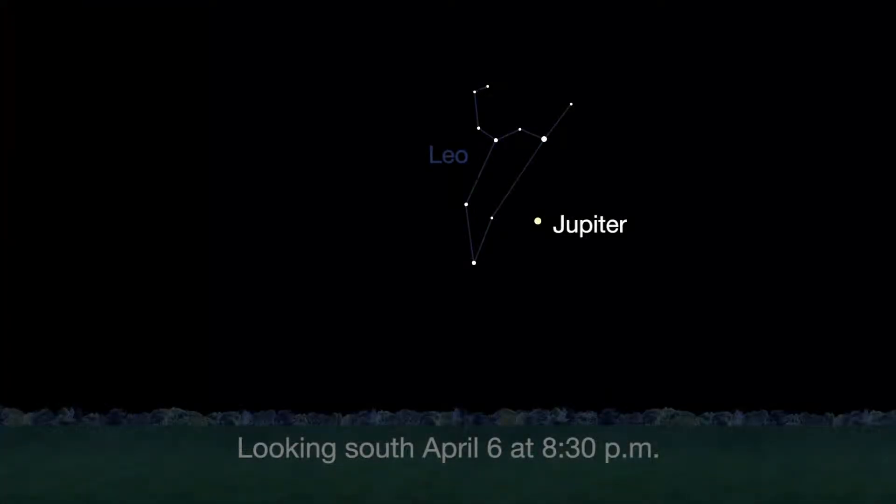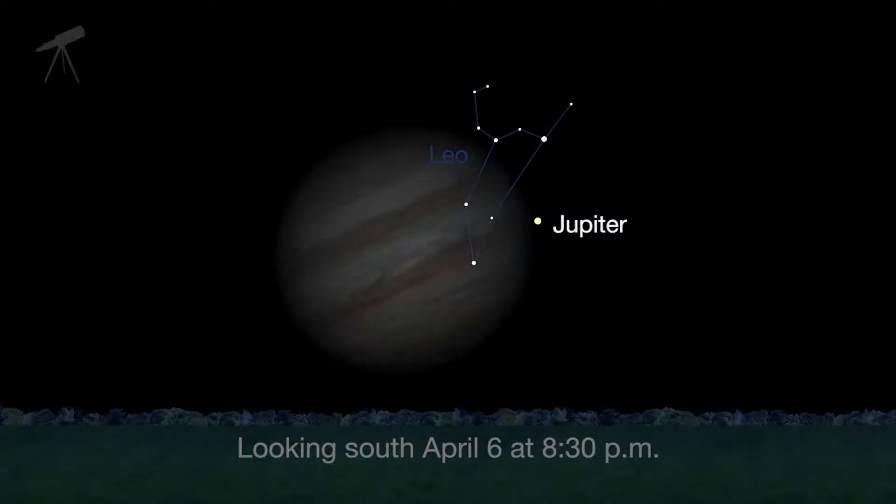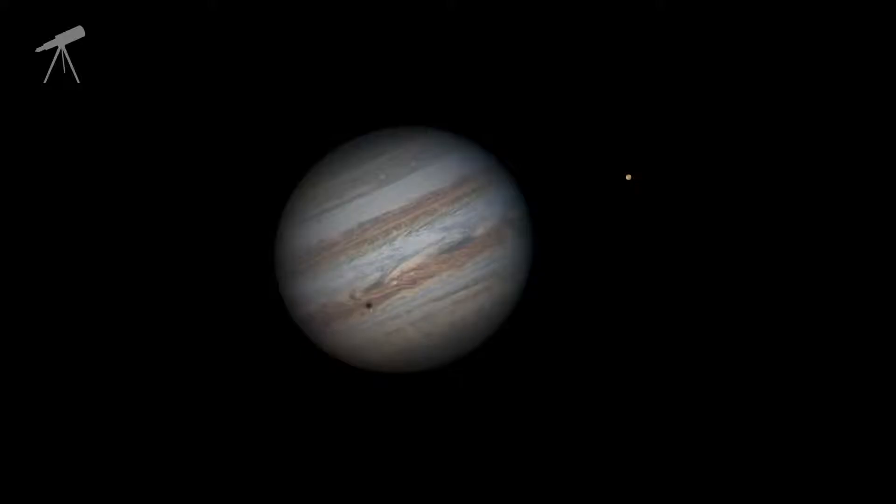Jupiter, where NASA's Juno mission will begin orbiting on July 4th, continues to shine almost as brightly this month as last. Eagle-eyed telescope viewers will see a transit, a shadow transit, an occultation, and an eclipse of Jupiter's moons, all on one night, April 6th and 7th.